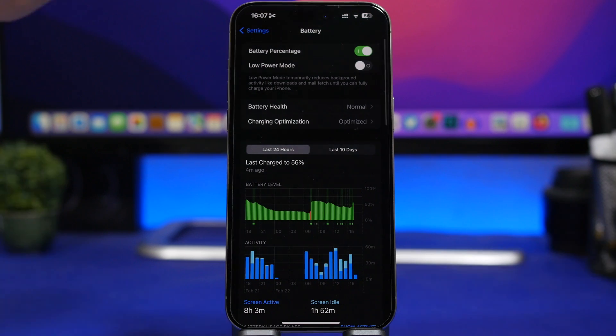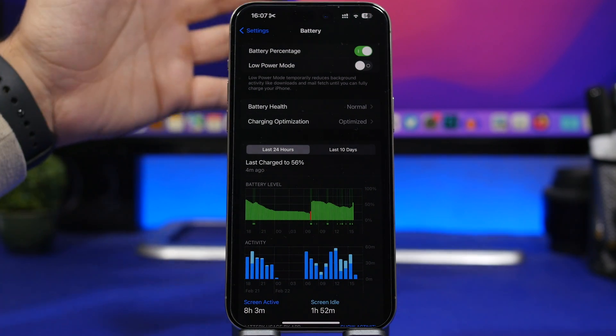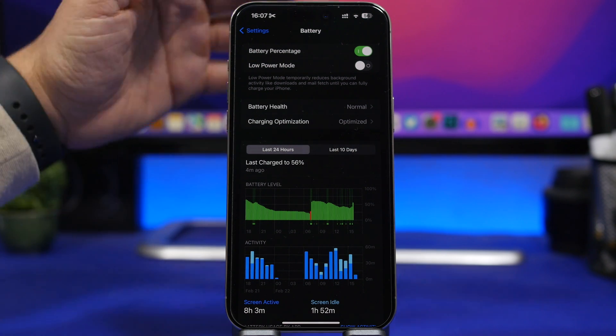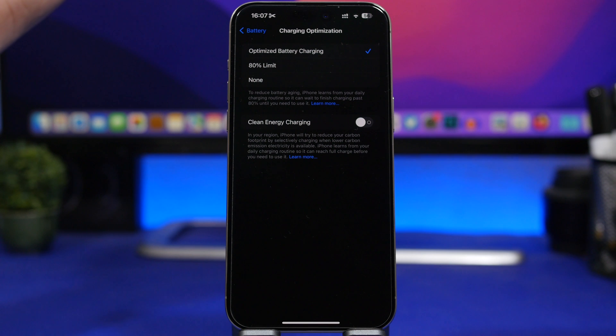What I do on a daily basis is charge my device as normal — usually on my laptop or with a fast charger — and I have optimized battery charging turned on. That's it.